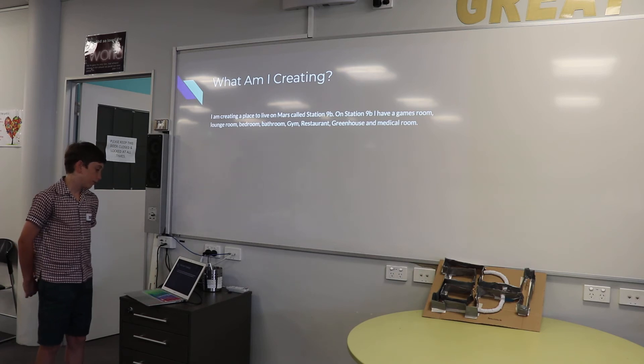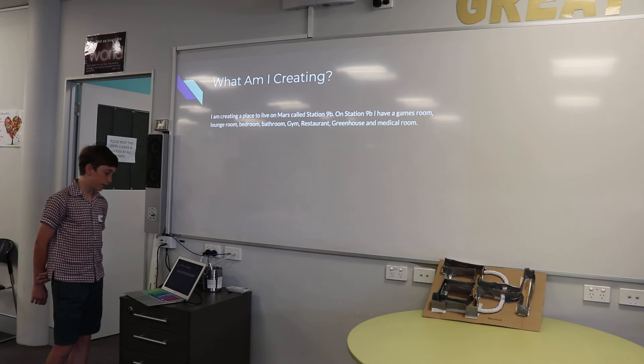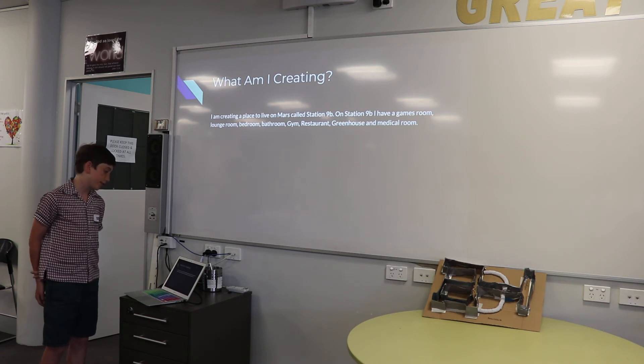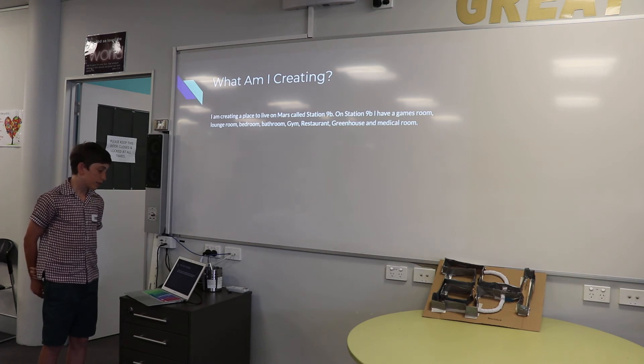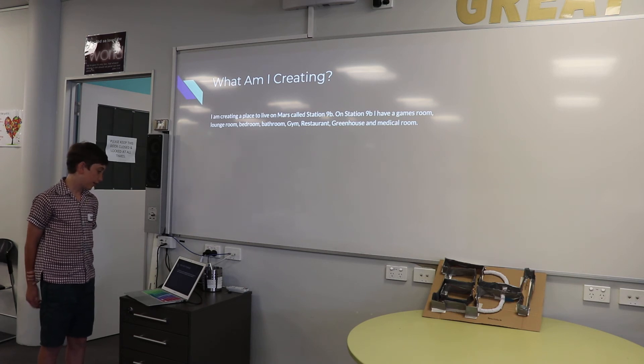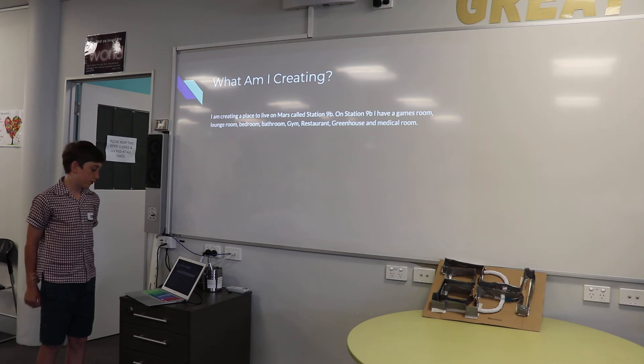What am I creating? I am creating a place to live on Mars called Station 9B. In Station 9B I have a games room, lounge room, bedroom, bathroom, gym, restaurant, greenhouse, and medical room.